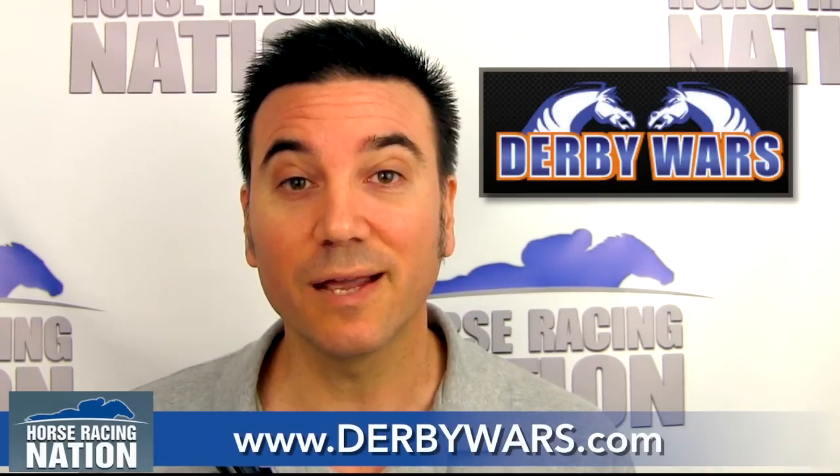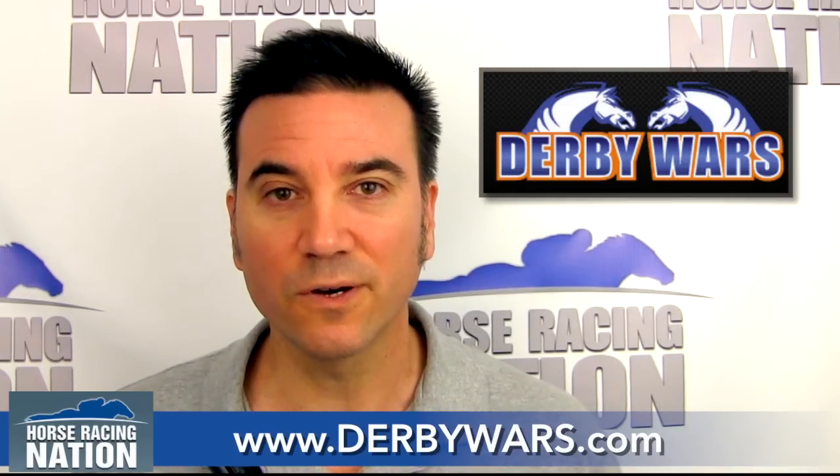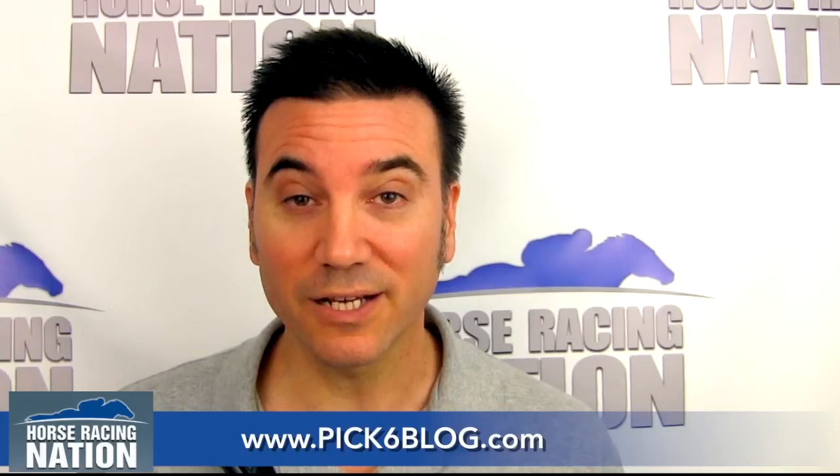You can follow Horse Racing Nation on Twitter and like us on Facebook. Go over to DerbyWars.com — we have a $20,000 game this week featuring Del Mar and Saratoga, and then our big $100,000 game August 31st and September 1st. Go to Pick6Blog.com where you can see my Pick 6 and Late Pick 4 selections from Saratoga each weekend. Good luck at the races.